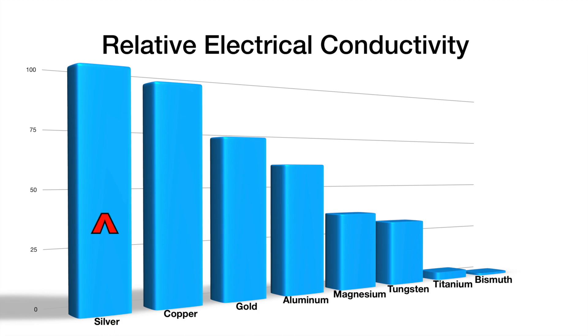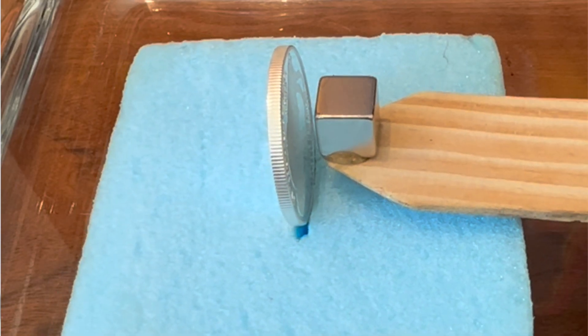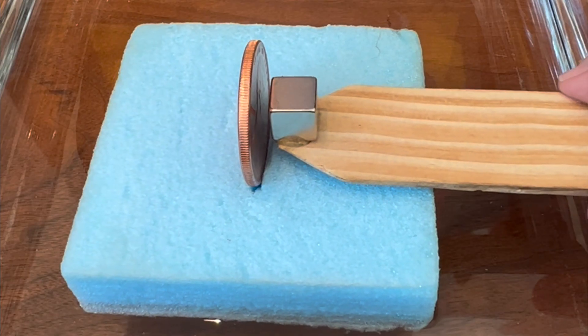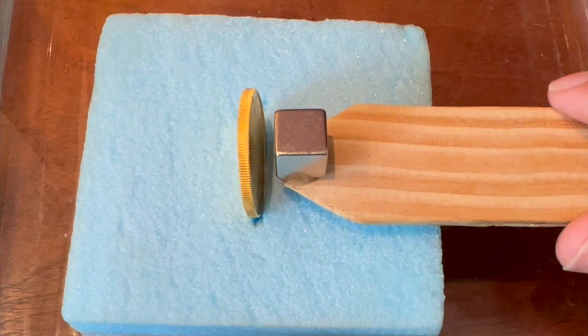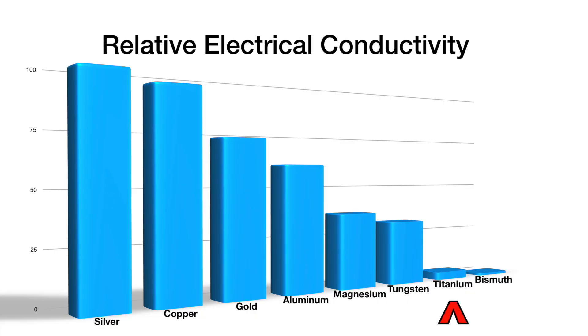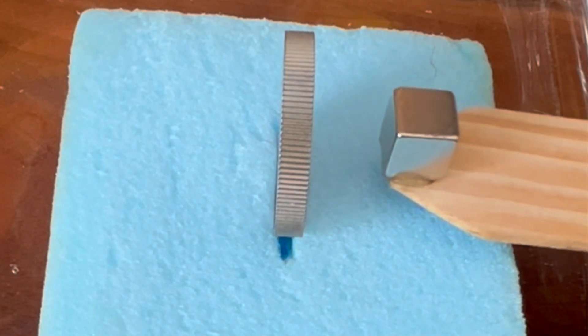Of the elements examined here, silver and copper are the most electrically conductive and are most affected by the magnet's motion. Gold is also affected by the magnet's motion, although less so than copper or silver. The magnet's motion shows little effect on the less conductive titanium coin.